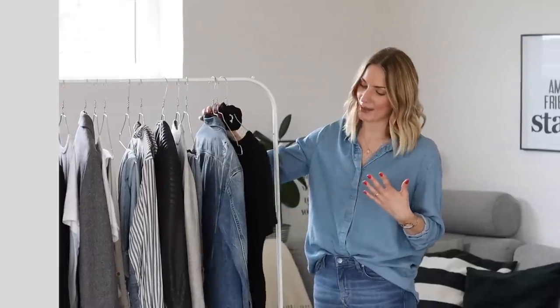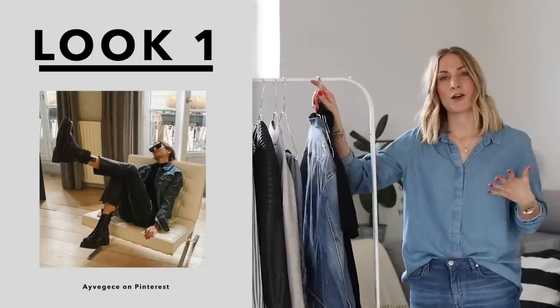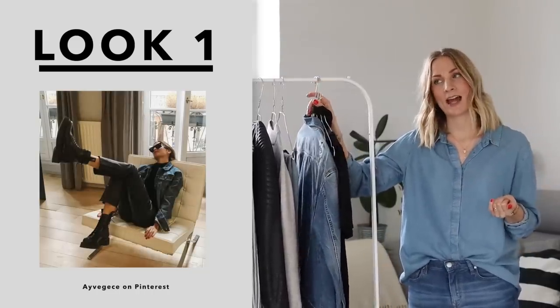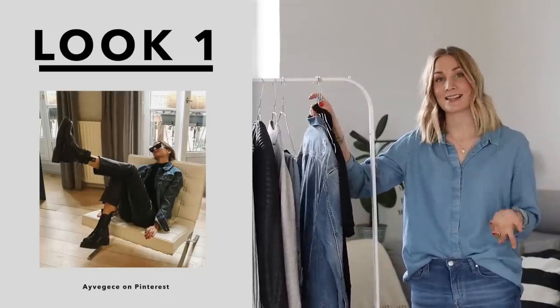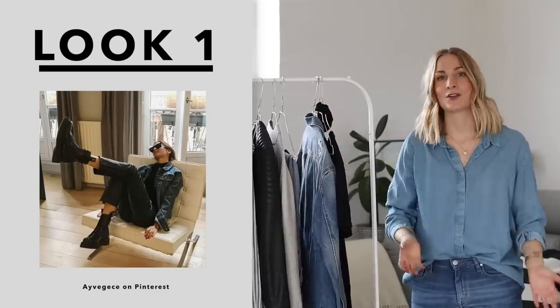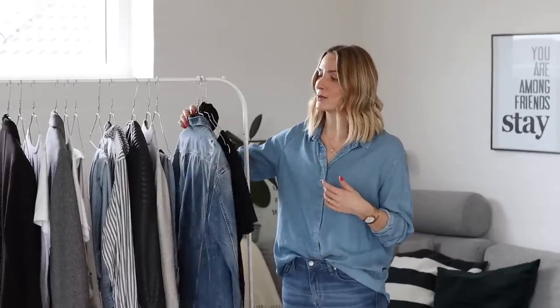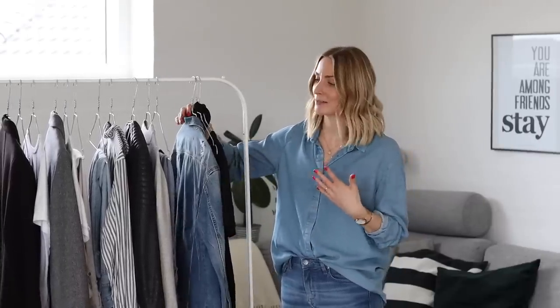Let's have a look at the first outfit that I was inspired to recreate. The reason why I was particularly drawn to this outfit is especially because she's wearing a denim jacket and I feel like spring is the season of the revival of denim jackets. This is a season where you whip out all of your denim jackets, leather jackets, all of the lighter outerwear. So I really want to remind myself to use my denim jacket more regularly.